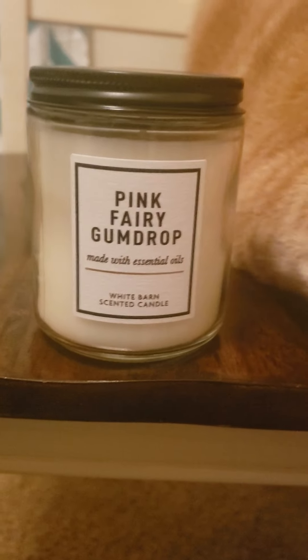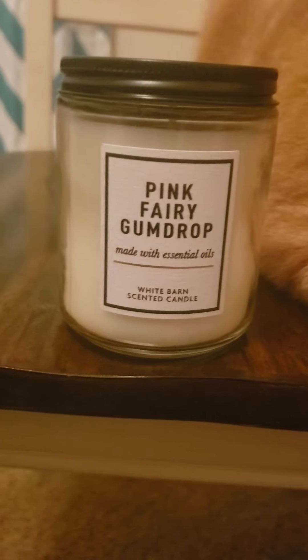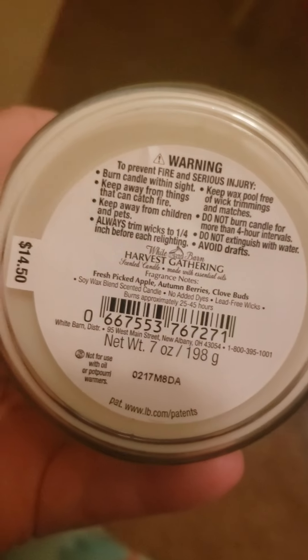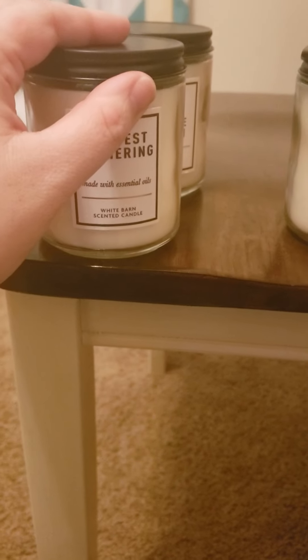Pink Fairy Gum Drop — I wish they would put the notes on it because I can't really decide how to describe it. It's a really nice scent though. Harvest Gathering has notes of fresh-picked apple, autumn berries, and clove buds — more of a Thanksgiving type scent.